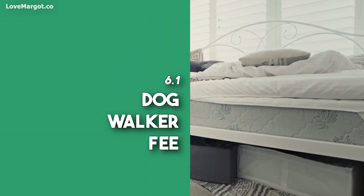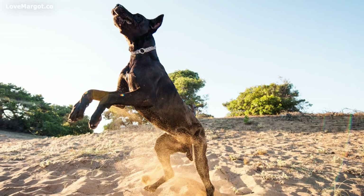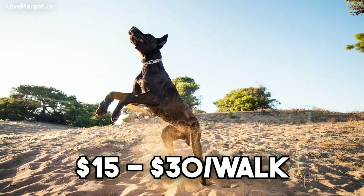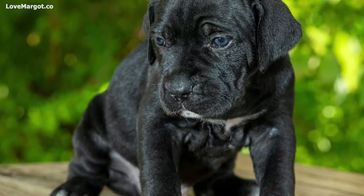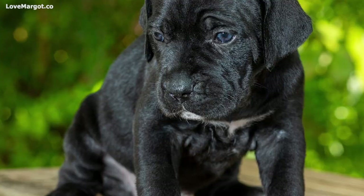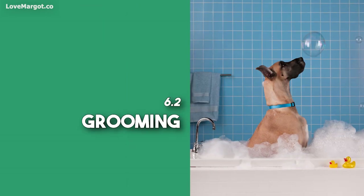Dog walker fees: if you can't take your Great Dane for a walk during the day, you may need to hire a dog walker. Dog walkers typically charge fifteen to thirty dollars per walk. Dog walking services are a great way to make sure your dog gets the exercise he needs even when you're busy. You may also be able to save money on some of these costs by asking family members, friends, or neighbors to help out.